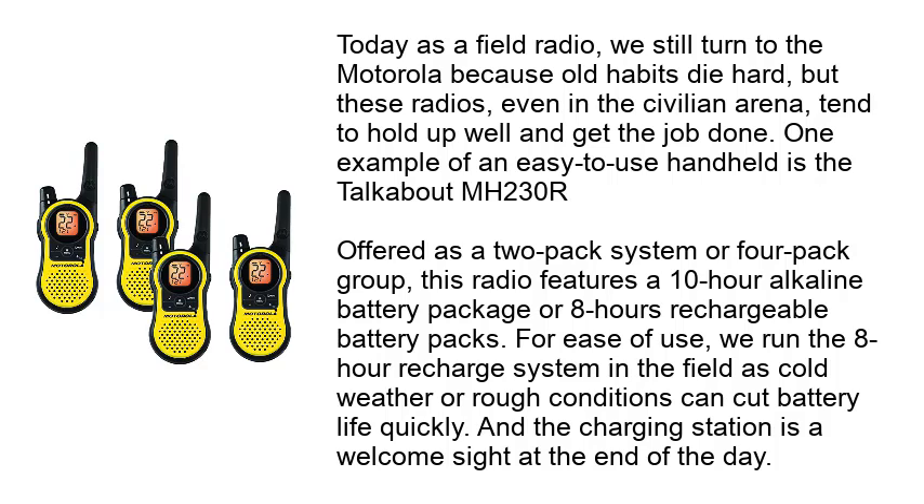One example of an easy-to-use handheld is the Talkabout MH230R. Offered as a 2-pack system or 4-pack group, this radio features a 10-hour alkaline battery package or 8-hour rechargeable battery packs. For ease of use, we run the 8-hour recharge system in the field, as cold weather or rough conditions can cut battery life quickly. The charging station is a welcome sight at the end of the day.